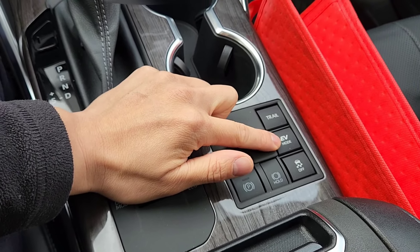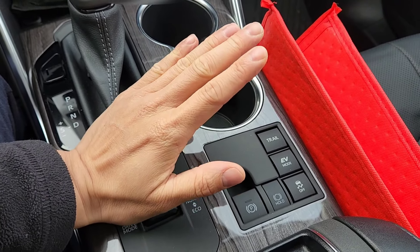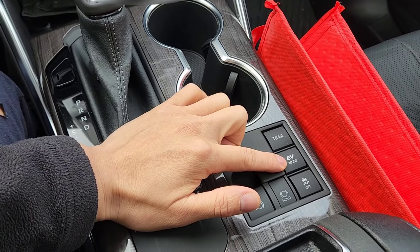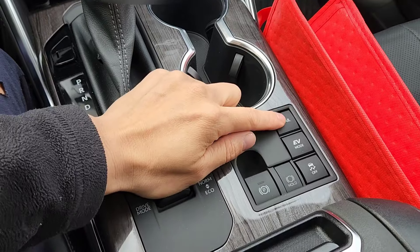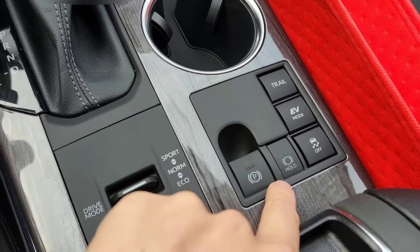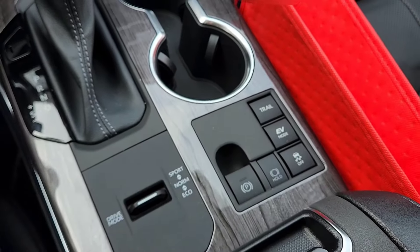If I press EV mode and the electric battery is low, it will tell me not enough battery, so it will not go to full EV mode. Trails mode is for when you're out in the mountains and want to go off-trail. And that button is for anti-slip when you're driving.